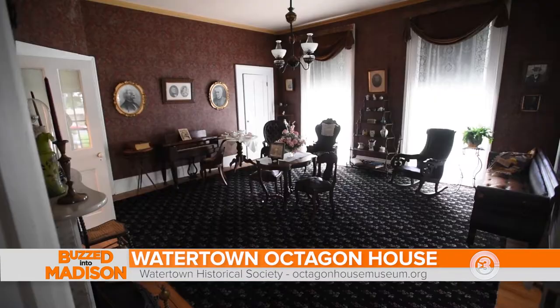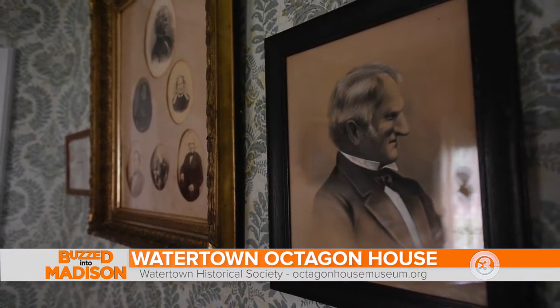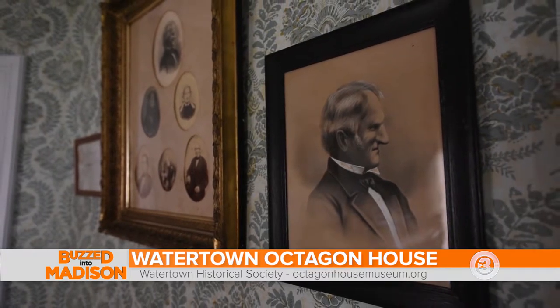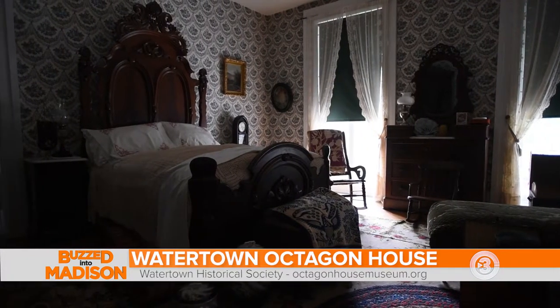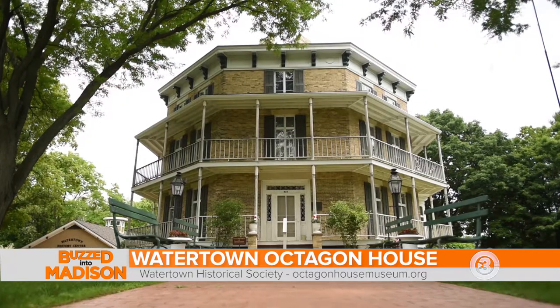Linda, can you tell us about the man and his family that built this home and lived here? It was John Richards. John Richards grew up in Massachusetts, went to school to be a lawyer, graduated from college and decided to move west, which is Watertown. He arrived here in the 1830s and decided to build an octagon-shaped home, which was completed in 1854.